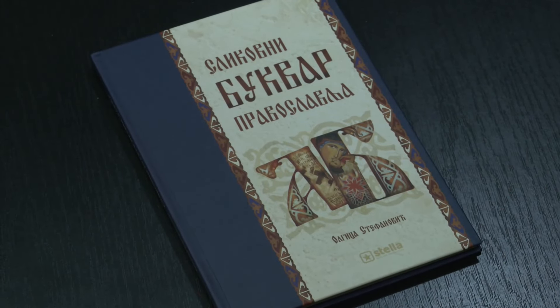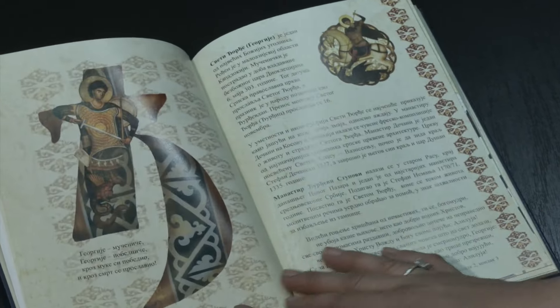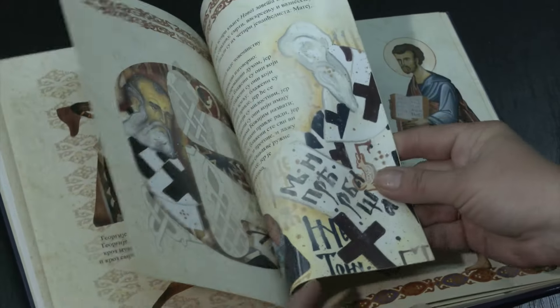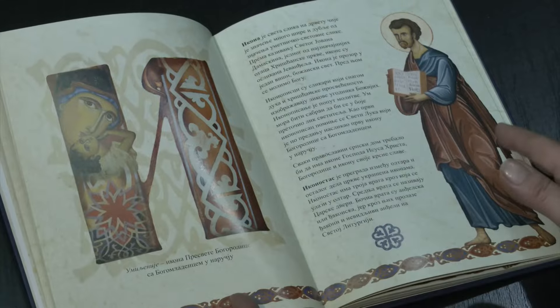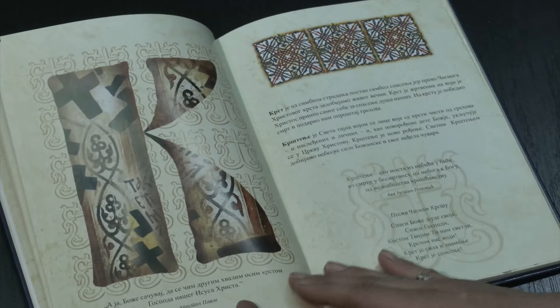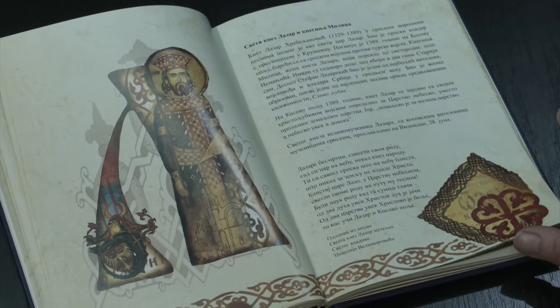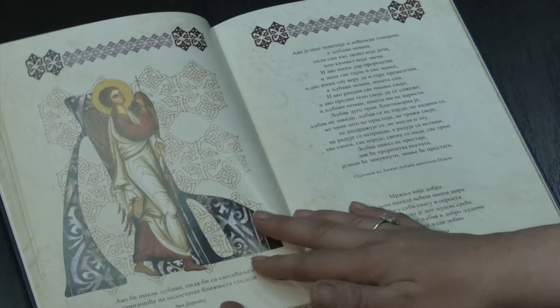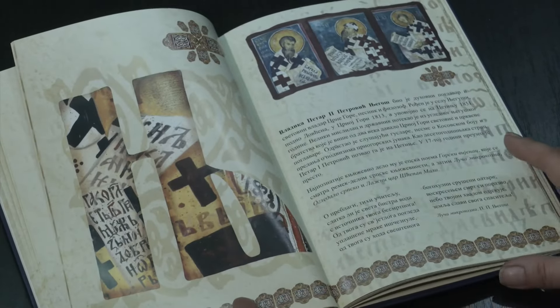Svako slovo je oslikano, svako slovo u sebi sadrži likove naših svetitelja, fragmente naših najlepših fresaka, naše srednjovekovne ornamentike. Autorski projekat pod nazivom Moja Ćirilica autentičan je zapis o srednjovekovnoj srpskoj umetnosti, a knjiga Slikovni bukvar Pravoslavlja iznedrena je kao plod velike borbe za očuvanje našeg ćiriličnog pisma.